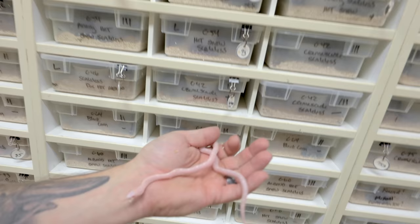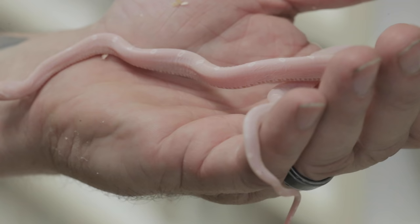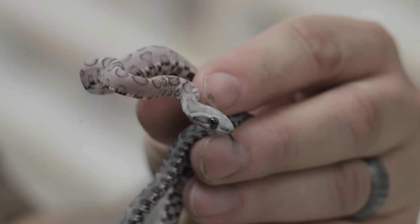We had an absolutely incredible year this year. I just want to show you a few of the scaleless corn snakes that we produced - it was a really good scaleless corn snake year. This happens to be a snow scaleless corn snake right here. Sometimes the snow scaleless will be completely patternless, but this one has the little white circles down its back, which makes it pretty awesome.